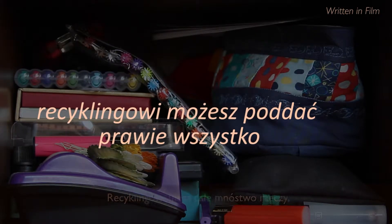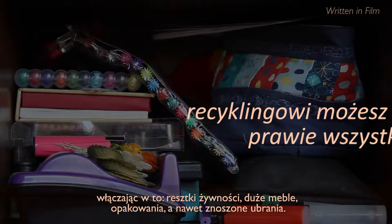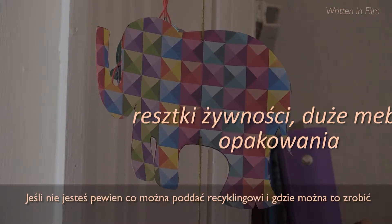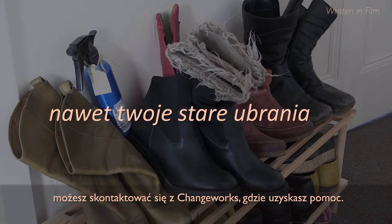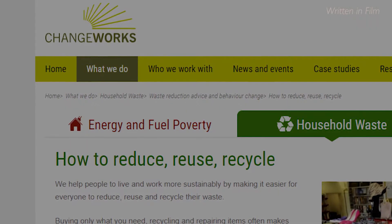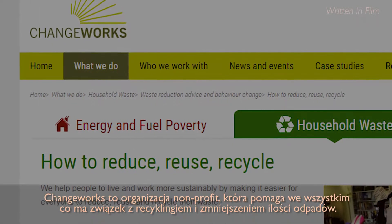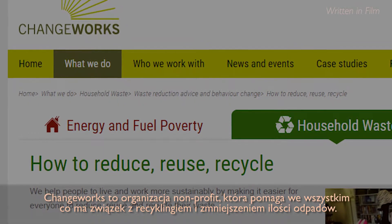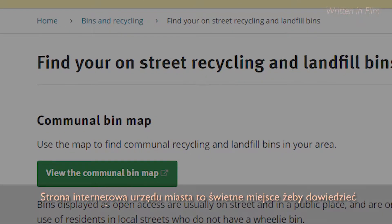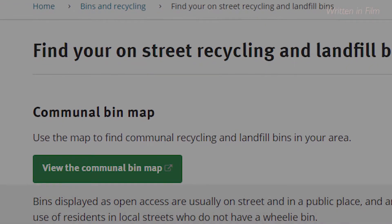You can recycle just about anything, including food waste, large furniture, packaging, and even worn-out clothes. If you're not sure what you can recycle or where it goes, you can get in touch with Changeworks and they'll help you. Changeworks are a non-for-profit group that give advice on everything to do with recycling and reducing waste. The council website is a great place to find out where your local recycling facilities are and how to get rid of big, bulky items.